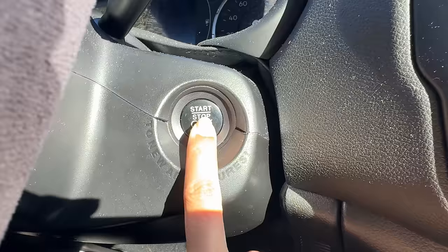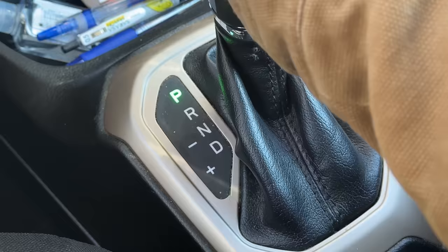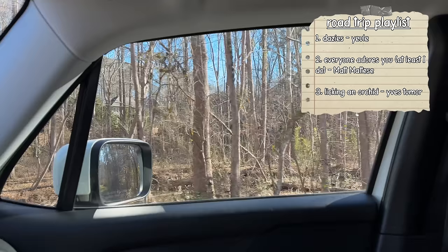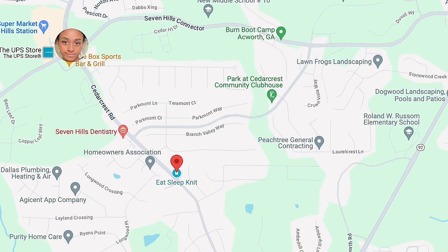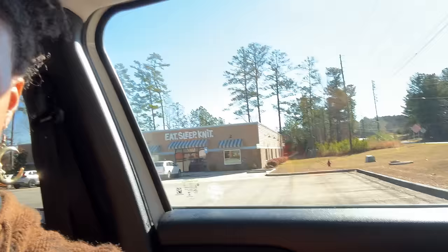Since I live an hour away from the majority of the shops on my list, I decided to start with the farthest yarn shop and work my way down. The first stop on this excursion is a small shop located near Marietta called Eat Sleep Knit. So right now I'm in Yeehaw, Georgia at our first stop, which is Eat Sleep Knit. I'm excited to go in — this is the first time I've been in an independent yarn shop in Georgia, so hopefully it's nice!